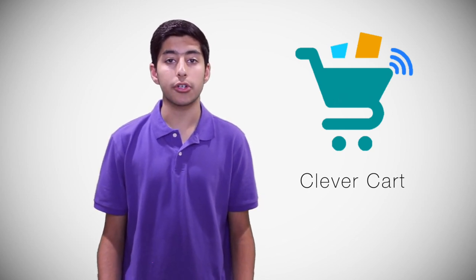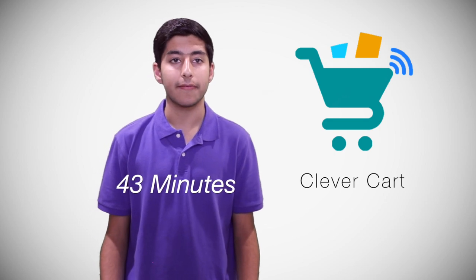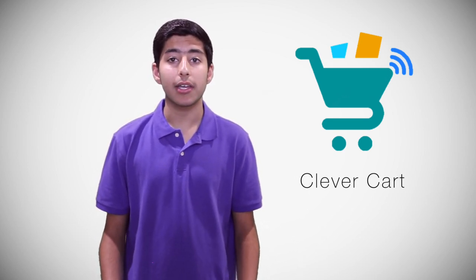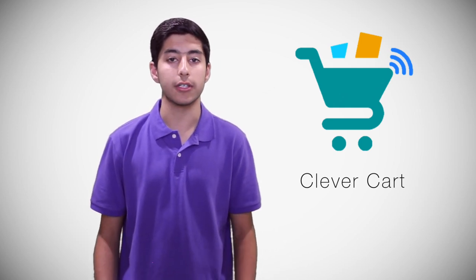The average grocery store stocks around 40,000 items on their shelves, and a person spends an average of 43 minutes there. With that many items and a long time spent, my app can help a customer make more informed and intelligent decisions effortlessly.